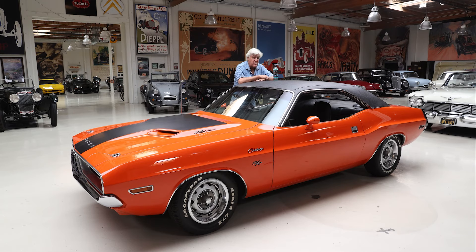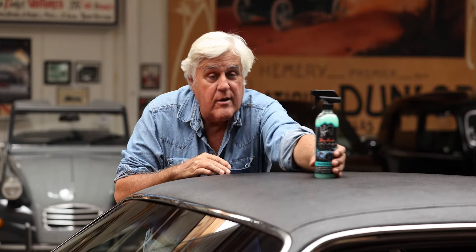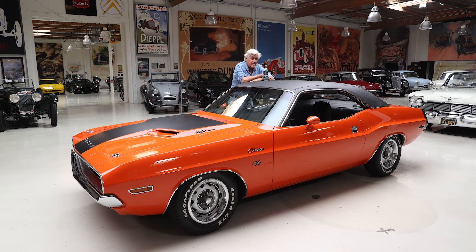This one was developed especially with Australia in mind. See, if we were selling it in America, the bottle would be over there. But here, it's over here. It's that kind of clever marketing that'll make us number one.